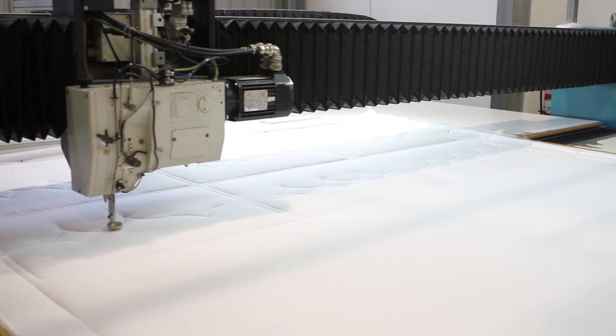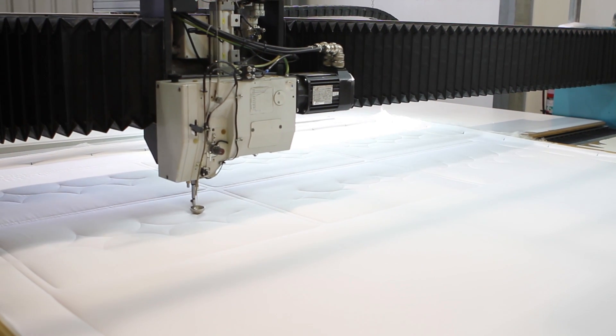It's cutting edge technology. We can produce products, stitch quilts — very detailed if need be. And it helps us put a superior product out in the marketplace.